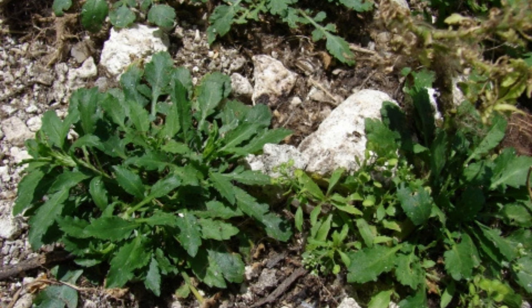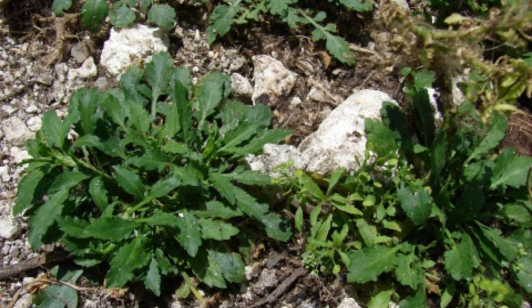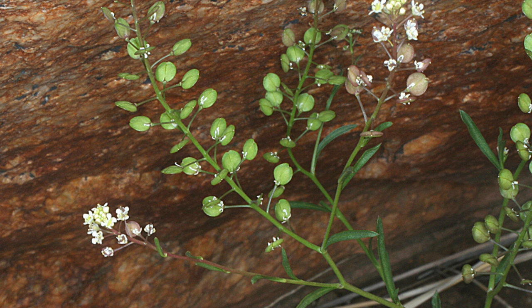Peppergrass is also called poor man's pepper due to its spicy, peppery flavor. It was used by Native Americans as a seasoning and medicinal herb. They valued its leaves for their ability to add a spicy kick to their dishes and used the seeds to treat digestive issues. Additionally, the plant produces small, heart-shaped seed pods that resemble miniature purses, making it visually distinctive.